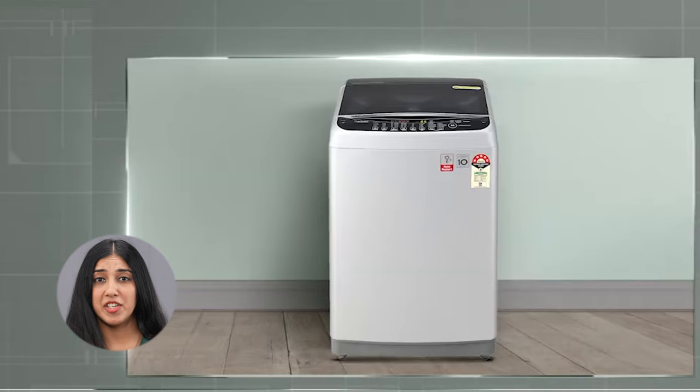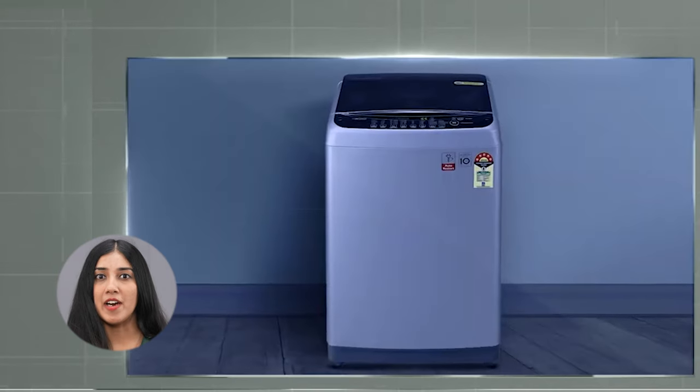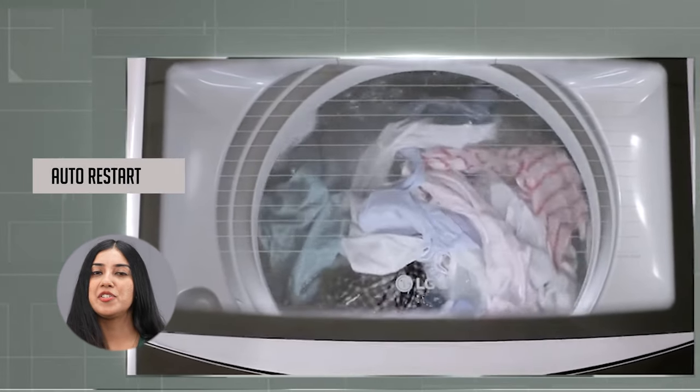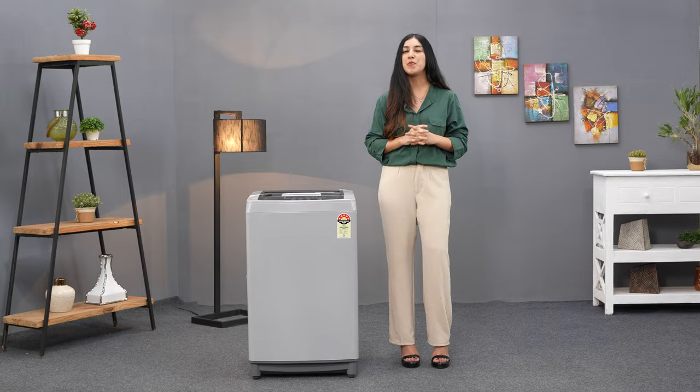It is also packed with additional features thoughtfully designed to make your life easier. For instance, if there's a power failure while you're doing laundry, the Auto Restart feature will automatically resume the cycle from where it stopped when power comes back.